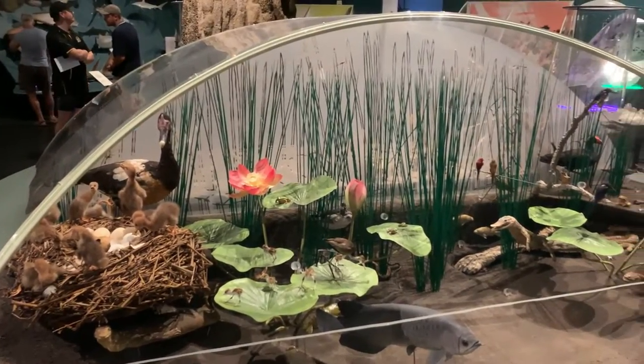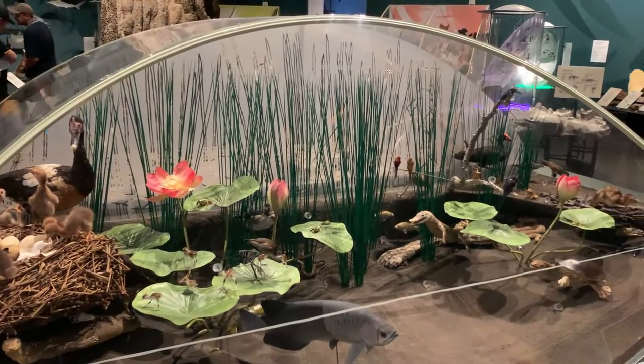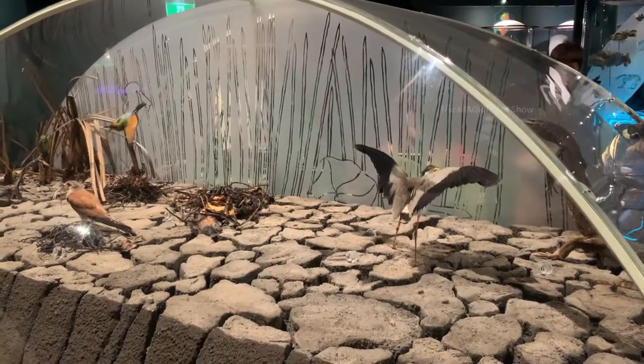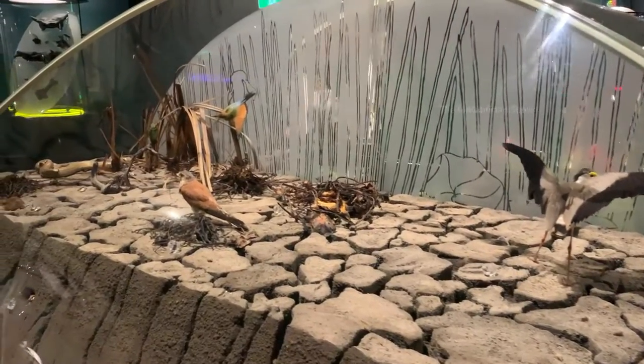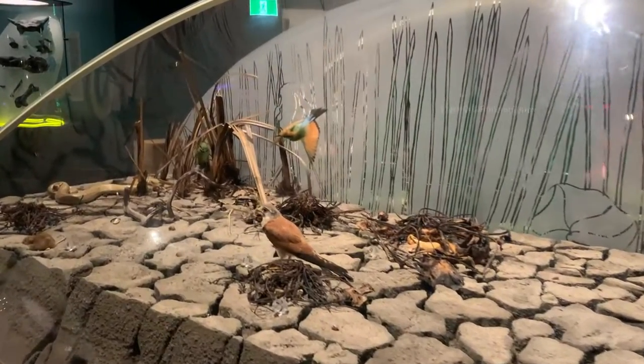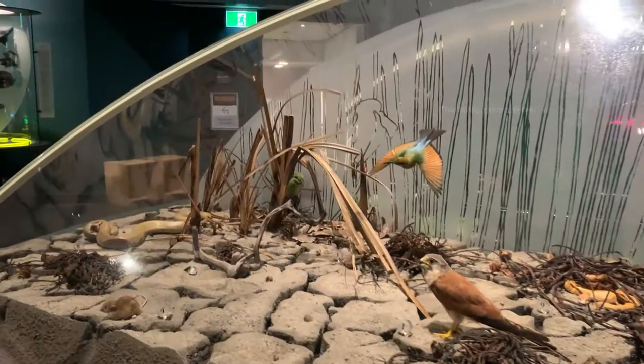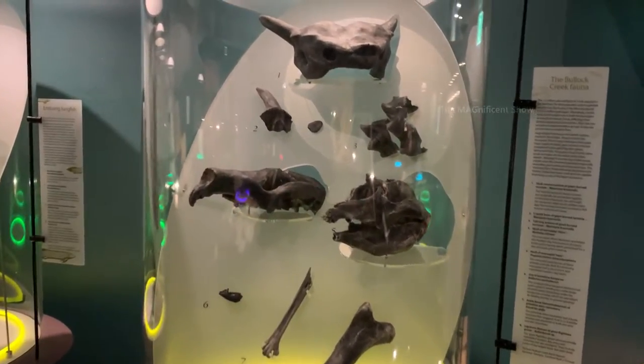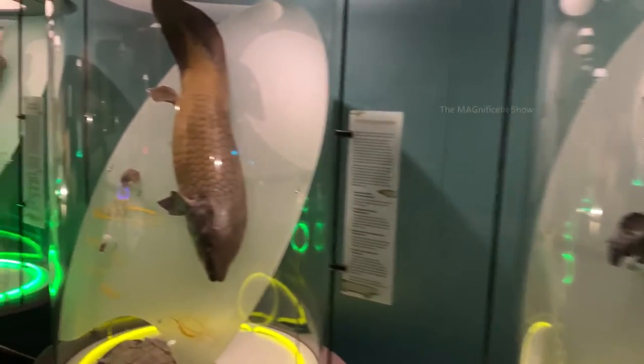You can see an ecosystem model here — it looks cool. On this side you can see a mangrove ecosystem with the plants and animals that live there shown here. There are also skeletons of some other animals displayed on this side.